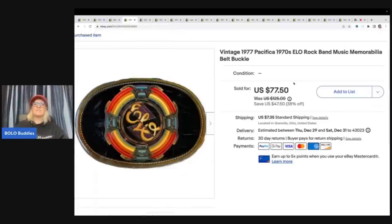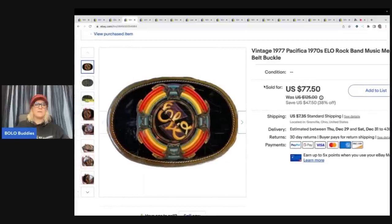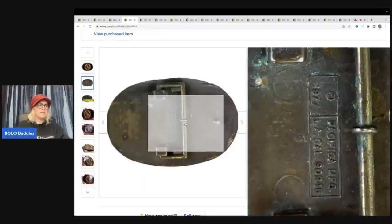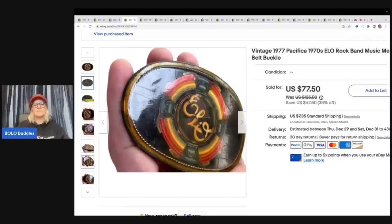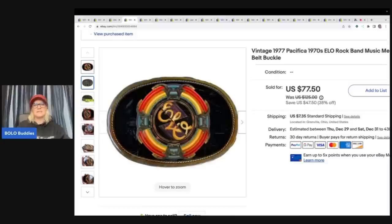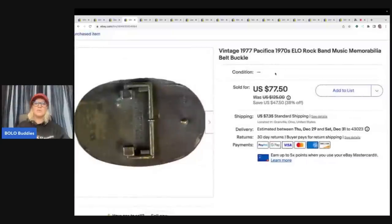This is a vintage 1977 Pacifica ELO rock band belt buckle. I've sold a few of these. I picked them up at a garage sale and my cost of goods was $1.75 each. Any of these band buckles, definitely pick them up. My husband was going to shine them up and try to get off the scuffs, but I just decided to list them as is. Could I have gotten more? Quite possibly. But I sold this for $77.50 plus shipping.